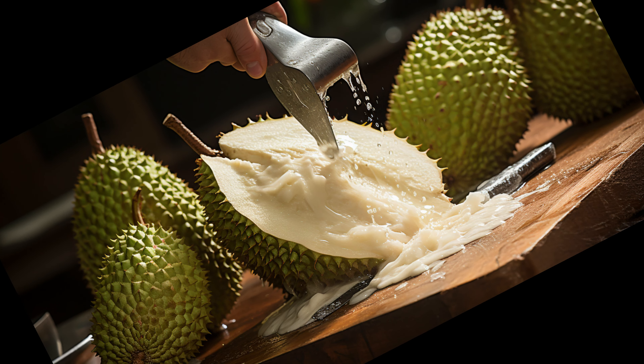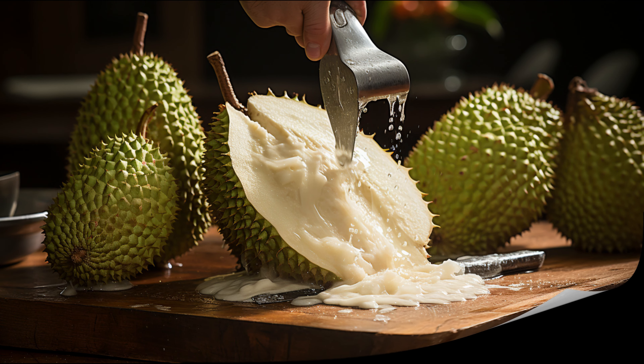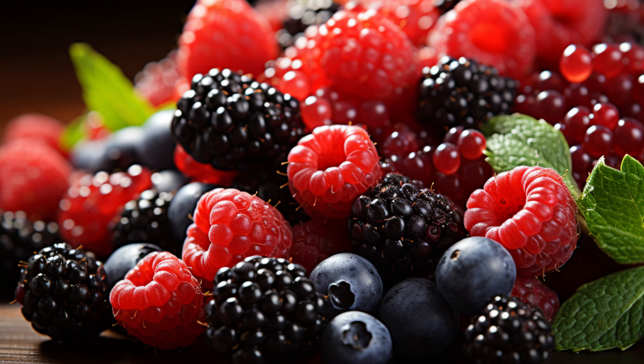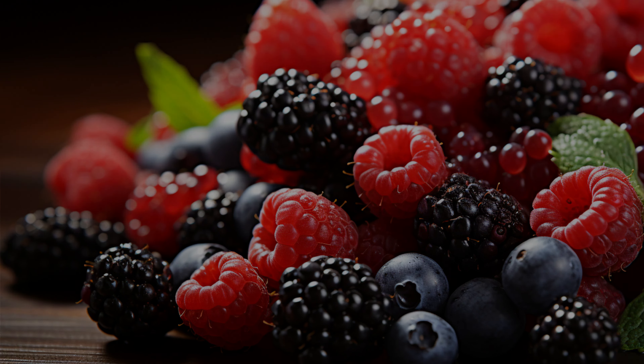Its creamy texture and flavor, often compared to pineapple or strawberry, make it a favorite in many tropical regions. But beyond its taste, soursop is a champion when it comes to antioxidants. These little heroes help neutralize harmful free radicals that can damage our cells.